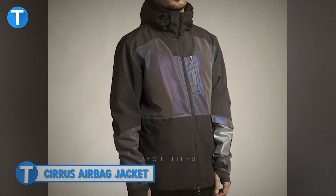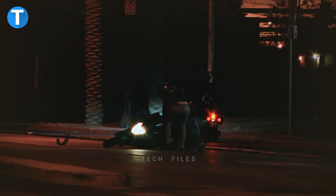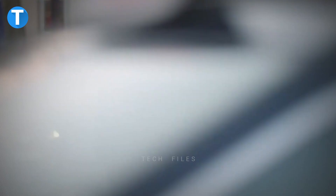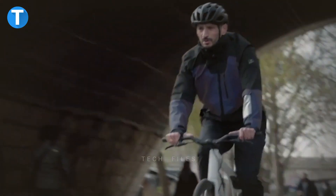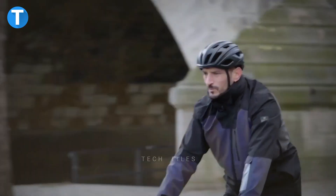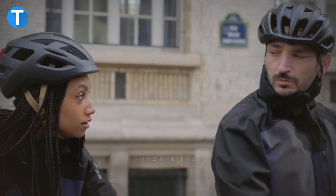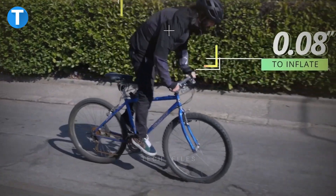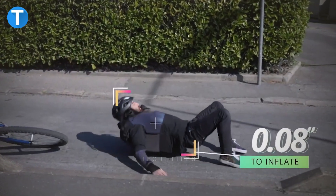Serus Airbag Jacket — since we are in a world where it's difficult for bikes and cars to exist without one party being vulnerable to possible accidents or falls, your personal gear is one other thing you need to protect yourself. The Serus Airbag Jacket is a safety outfit for cyclists that uses technology to protect them from accidents. Two smart sensors — one in the jacket and one under the seat — track the cyclist and the bike in real time. If an accident or fall is detected, the airbag inflates in 0.08 seconds to absorb the shock.